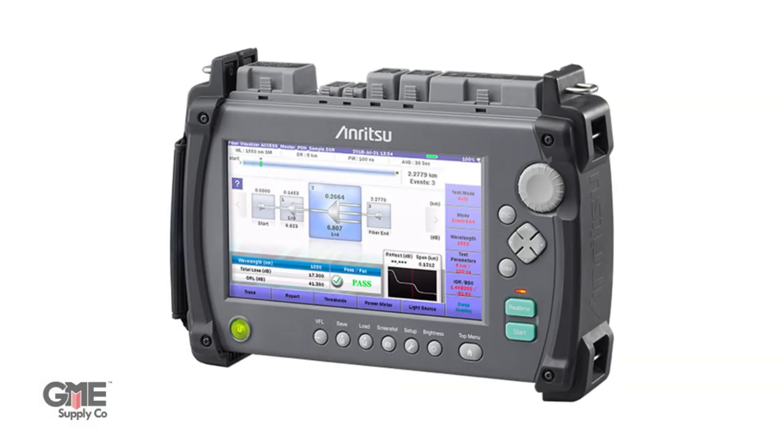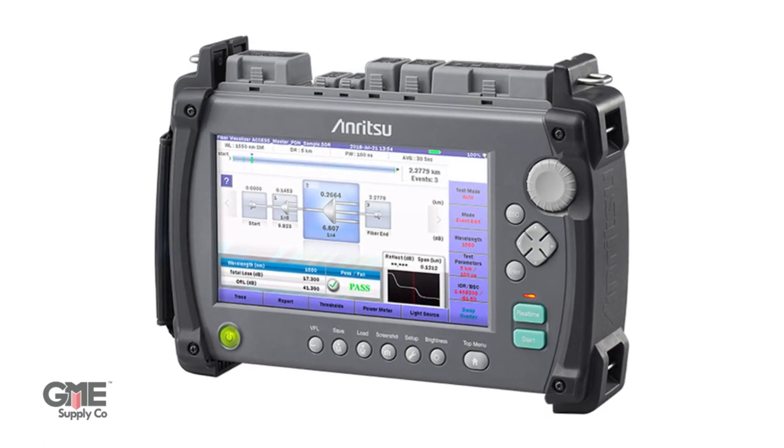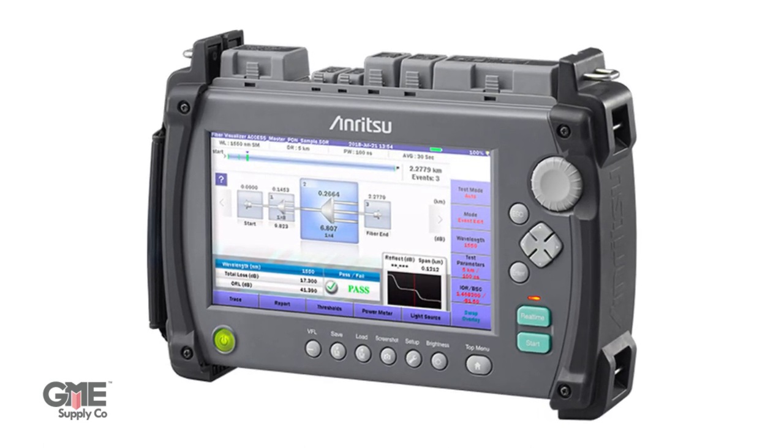Next we have the MT9085 Series OTDR Access Master. This is a highly accurate, compact, handheld, all-in-one tester for performing optical pulse tests, optical loss power measurements, and optical fiber in-face inspections. With its 8-inch LCD touch display, the MT9085 offers next level work efficiency and visibility even in direct sunlight.